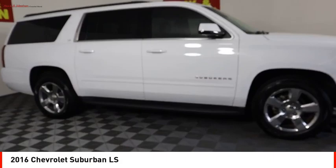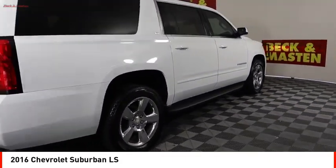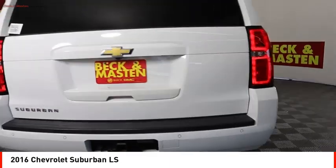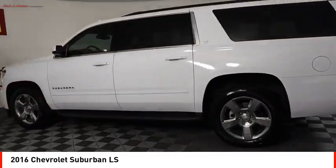Make a great choice today with the 2016 Suburban. Suburban excels at towing heavy trailers, hauling loads of people and gear, and enduring hard use and rugged terrain.